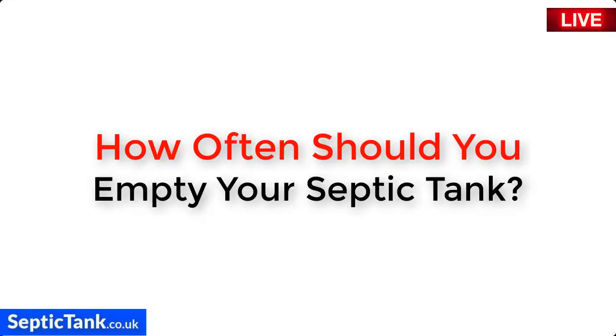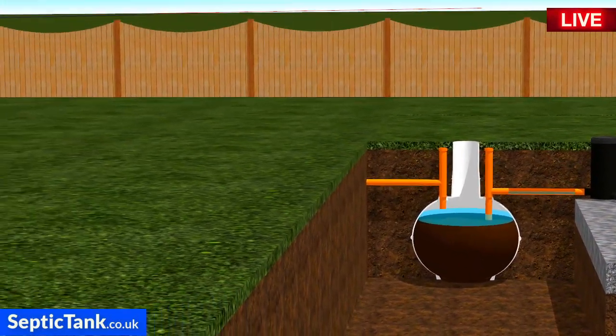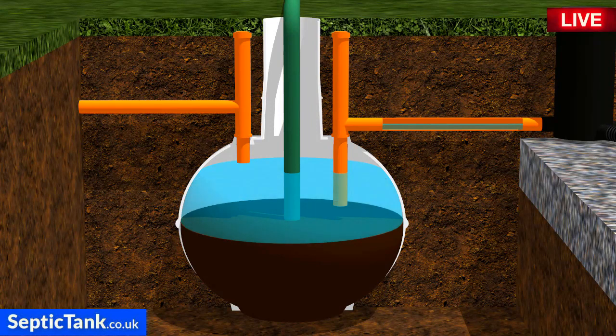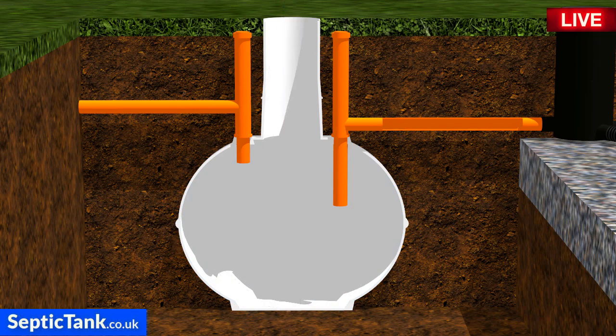How often should you empty your septic tank? To prevent septic tank and soakaway problems, it's recommended that you get your septic tank emptied at least two or three times a year. Yes, it's going to cost you two or three hundred pounds a time, but that's far cheaper than having to fork out thousands of pounds to replace your septic tank and soakaway because they've become blocked up with fat, grease, and sludge.